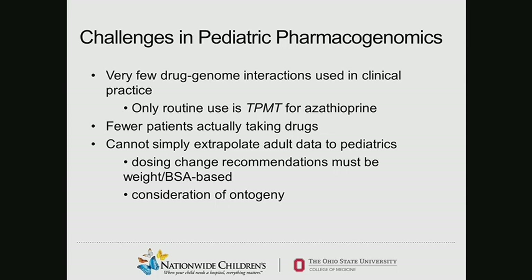It's a little more difficult when we see about 40 to 45 new leukemia diagnoses a year — you can imagine that collecting enough patients at a single center can be difficult to create a significant result out of a study. You can't simply extrapolate adult data to pediatrics. Children are not just little adults. We have to make dosing recommendations based on weight and body surface area, and again, the consideration of ontogeny exists.